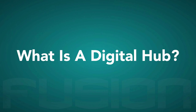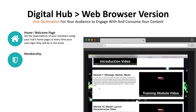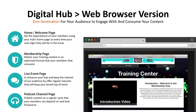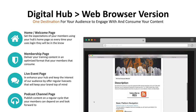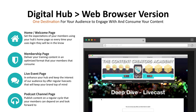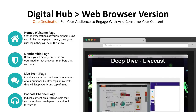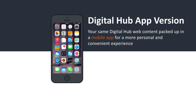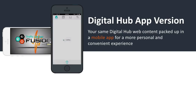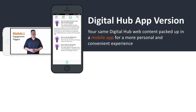So what is a Digital Hub? The Digital Hub is a single site that delivers your content securely to your members. It bundles together a homepage to keep your subscribers in the know of updates and announcements, delivers educational content via a membership page in a format easily consumed and understood, offers live casts to stay top of mind with your audience, and provides an option to include a podcast channel exclusive to your Hub members. The real power of the Digital Hub Maker is its ability to push content from your web version to a mobile app that is more personal and provides a more convenient experience.